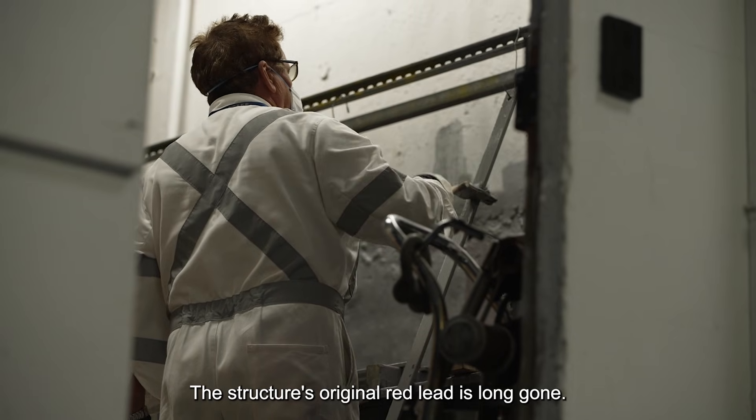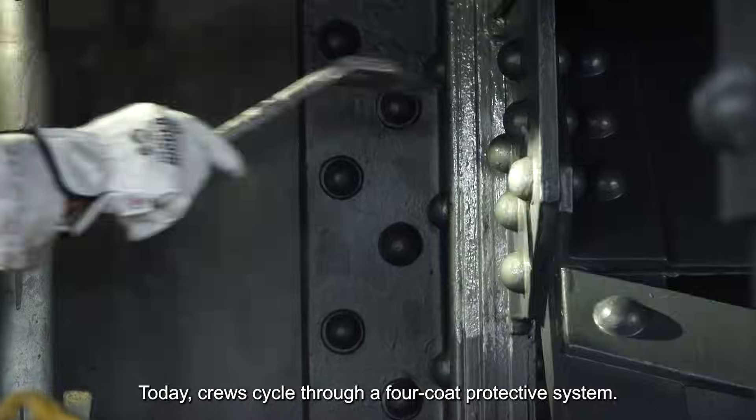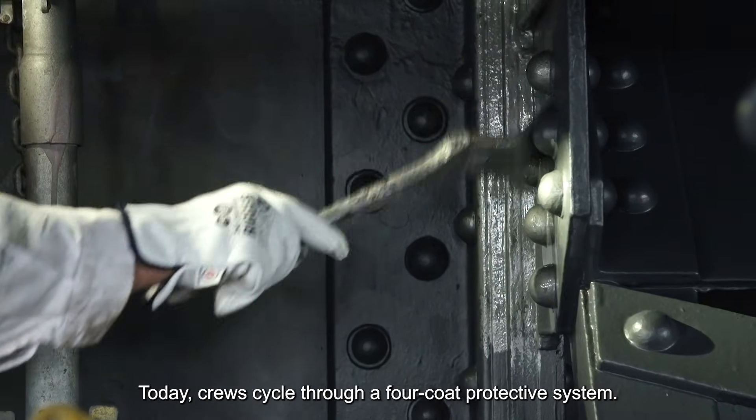The structure's original red lead is long gone. Today, crews cycle through a four-coat protective system.